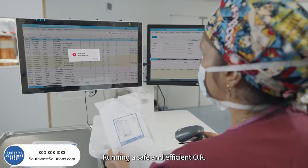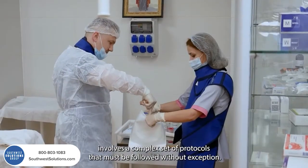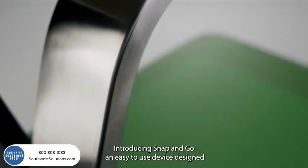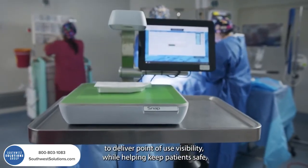Running a safe and efficient OR involves a complex set of protocols that must be followed without exception. Introducing Snap&Go, an easy-to-use device designed to deliver point-of-use visibility while helping keep patients safe.